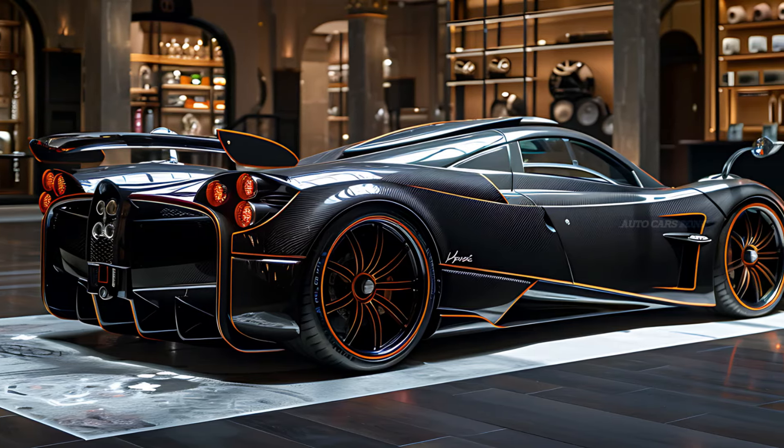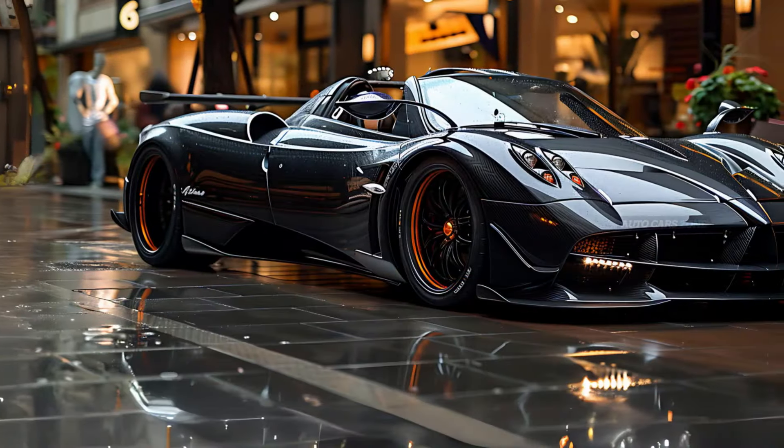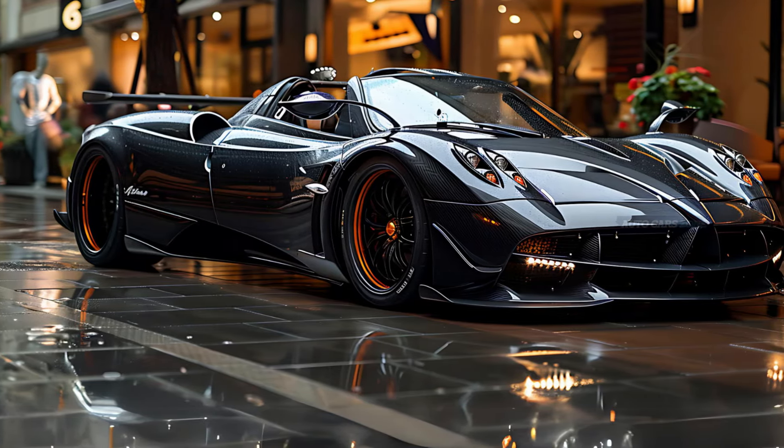The Utopia's lightweight design, along with its sophisticated aerodynamics, enables it to navigate curves with accuracy and elegance, providing a delightful driving experience on both roads and tracks.